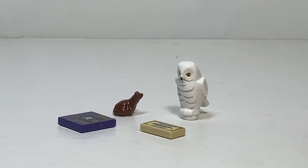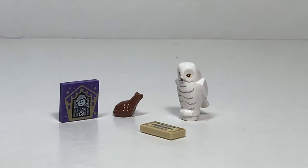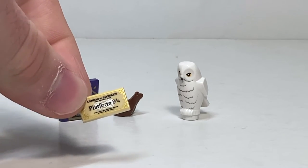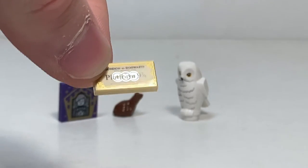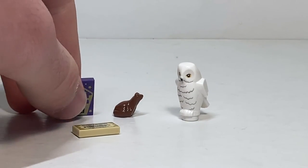We got a chocolate frog, a chocolate frog card — in this case I got Newt Scamander, but this is randomized so you might get anything. We also have a very nice printed ticket for Platform Nine and Three Quarters. London to Hogwarts, Platform Nine and Three Quarters — it's a beautifully printed ticket with gold outlining. That piece is phenomenal and not something we've ever gotten in LEGO form before.